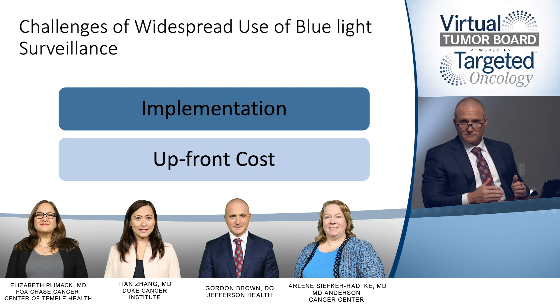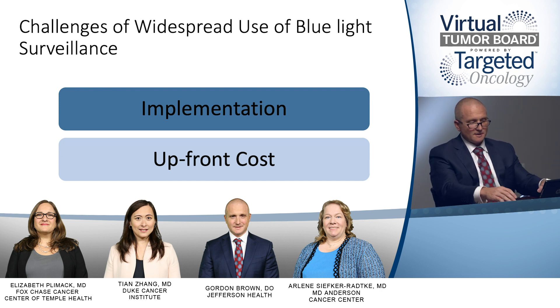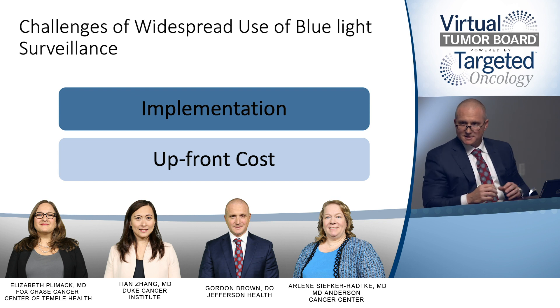There are upfront costs associated with it, which makes widespread adoption somewhat challenging, especially in smaller urology clinical settings. As we see this technology become more widely accessed, hopefully the price points will come down and the logistics will be a little bit more efficient to allow patients to appropriately access this technology for diagnosis and staging.